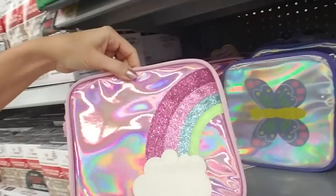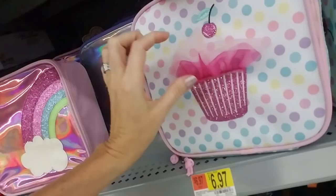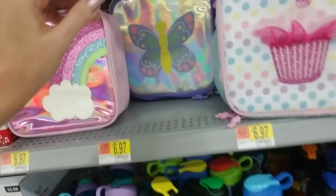Oh, I love it — look at that one. Oh, here's my little cupcake. That is so cute. And the butterfly too, I like that. And then you can get just water bottles.